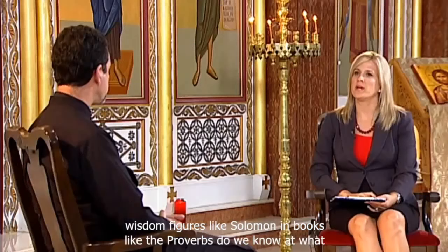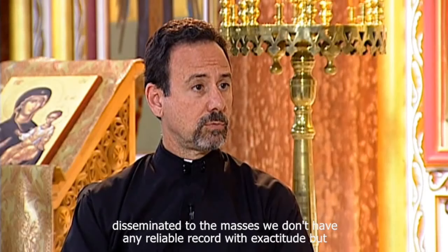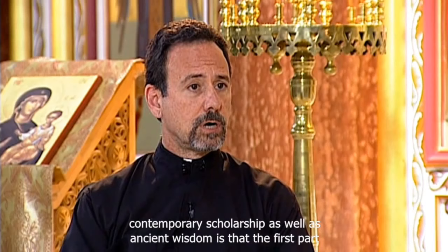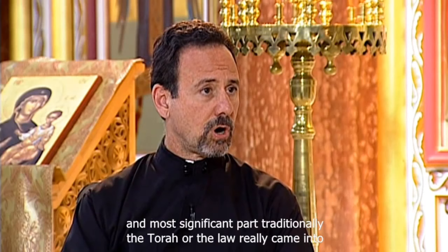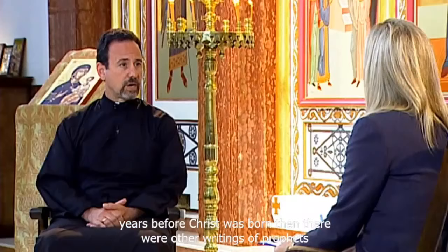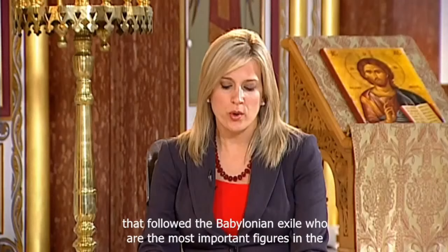Do we know at what point it was bound into book format and disseminated? We don't have any reliable record with exactitude, but the best we've been able to establish is that the Torah or law really came into being in the Babylonian exile, about 580 years before Christ was born. Then other writings — prophets, recordings of the kings, chronicles, and wisdom literature — were finalized in the centuries that followed the Babylonian exile.